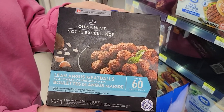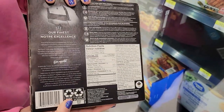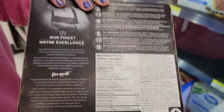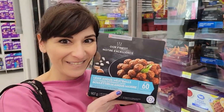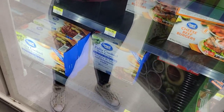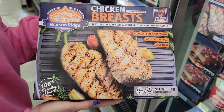Number one: our finest lean Angus meatballs, fully cooked. For 56 grams or four meatballs, it's 100 calories and 10 grams of protein. I love these because you can put them on low-calorie pizza, put them in low-cal meatball subs, and low-cal Italian wedding soup — I use these for everything.